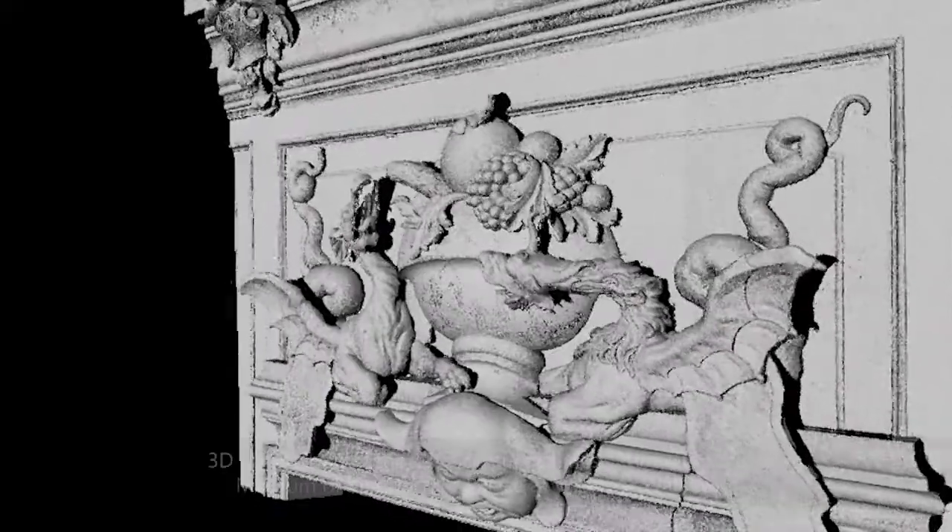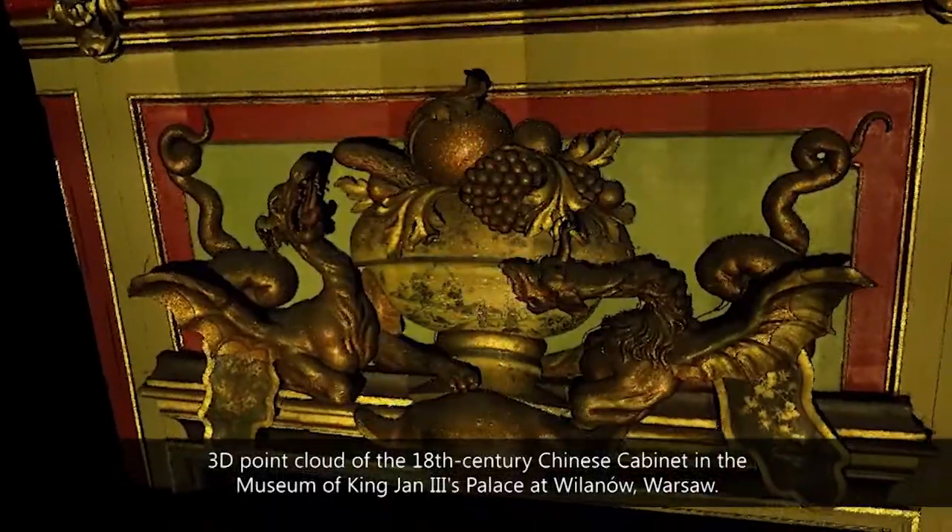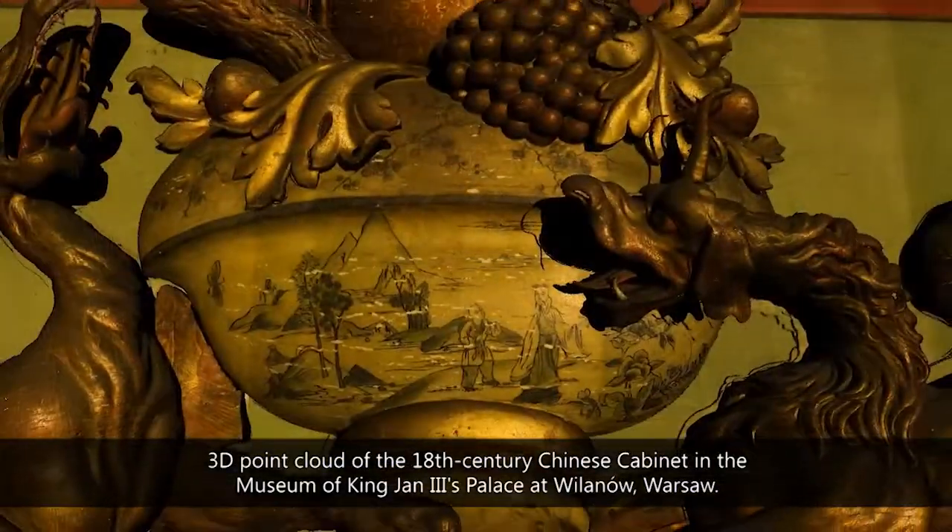Specialists in optical measurements and photogrammetry acquire the most important color information from historical objects and document this color very accurately. We are also interested in the near-infrared properties of the object, so we can understand what is below the surface.